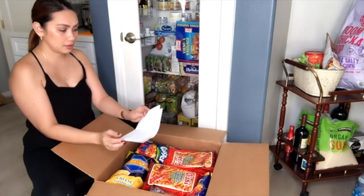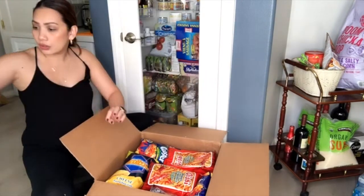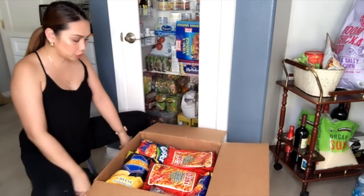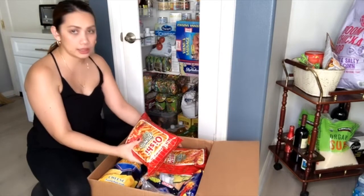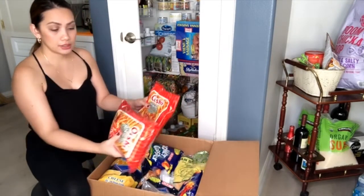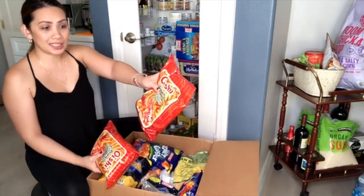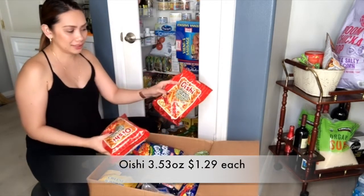And then, my receipt. So here's what I bought. Oishi! One bag still has air, but this one has lost its air — I don't know what happened to this one. But anyway, Oishi.